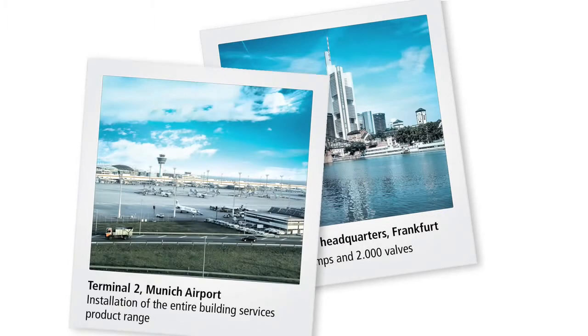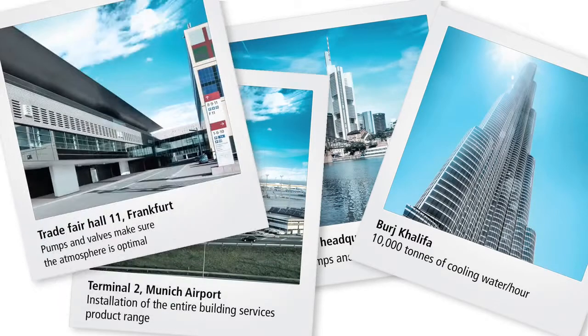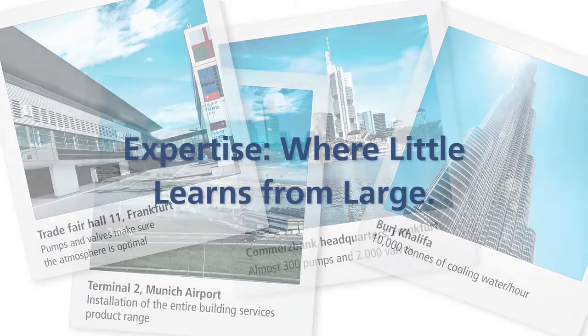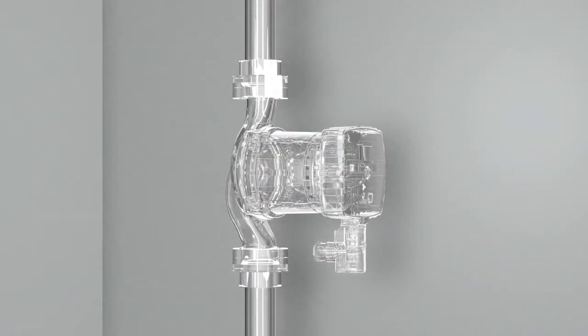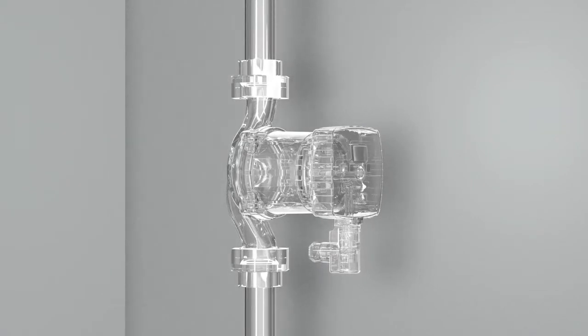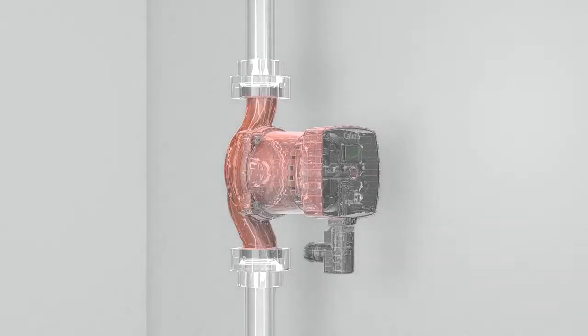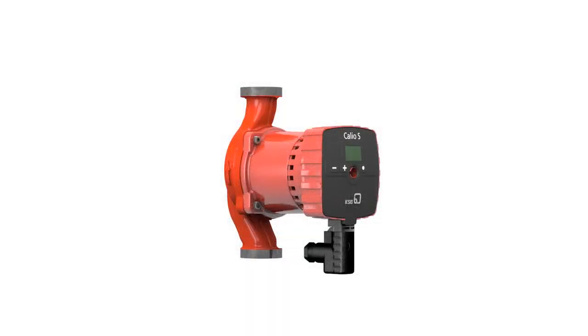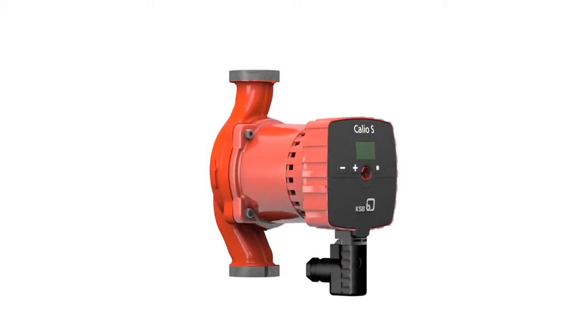Numerous references from all around the world showcase our building services products. Meet Calio, our new star for building services. The skills that went into developing Calio come from years of experience in major projects worldwide. Our new generation of circulators combines the very best in comprehensive know-how, intensive research and innovative technology. That's Calio from KSB.